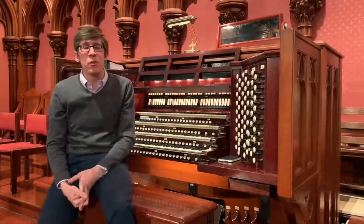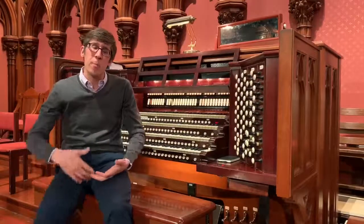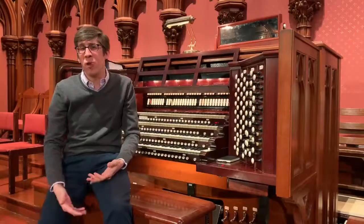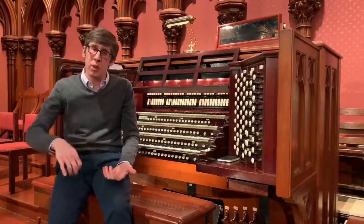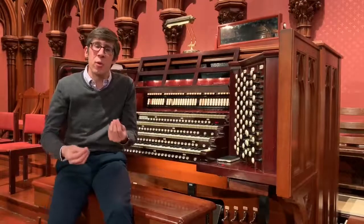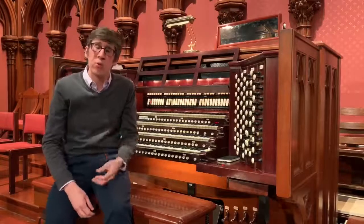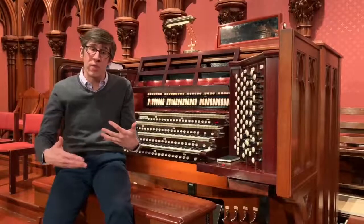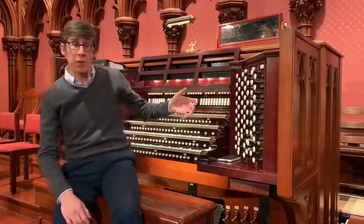The solo division is home to a set of string stops. Like most strings on the instrument, it contains both a unison rank and a celeste rank, intended to add a beat to the tuning in better imitation of orchestral strings. If you think about it, the strings of the orchestra are not one player, but many players. While they're all playing the same notes, infinitesimal differences in pitch give a warmth to the sound. Organ builders have imitated this by the addition of a celeste rank to create that wave in the sound.